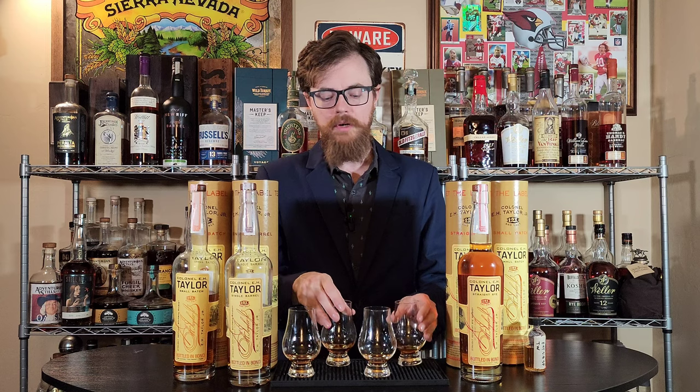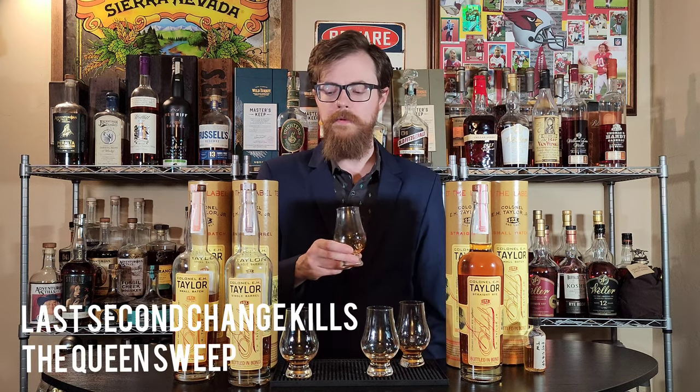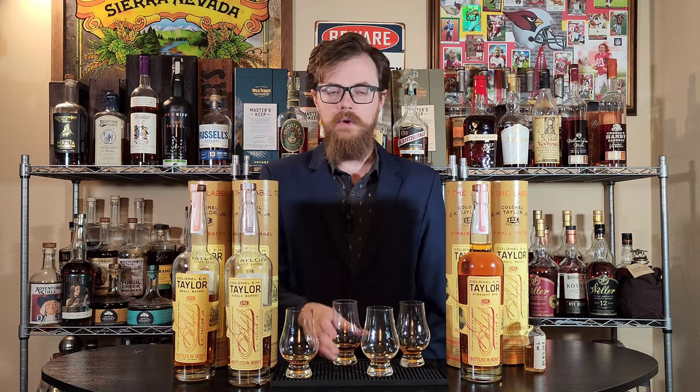I'm really not sure which one I like the most. I'm leaning towards glasses one and three being my favorites. I'm going to say this has to be the store pick — it's noticeably better than the other two bourbons. And I think the rye is a close second. So I think this is the store pick, this is the rye, this is the single barrel, and this is the small batch. My least favorite I think is glass two, which I think is the single barrel — it was giving me more age. This is the single barrel, this is the small batch, and the small batch I think is my least favorite. Let's find out.